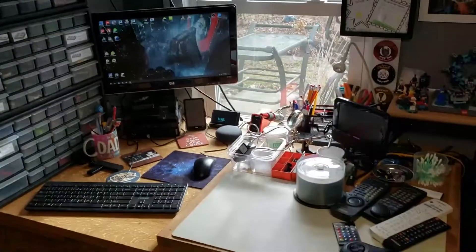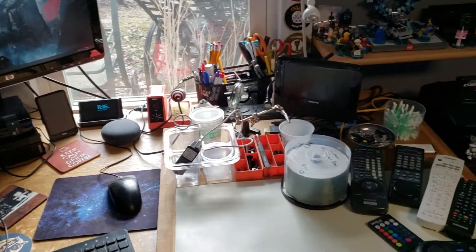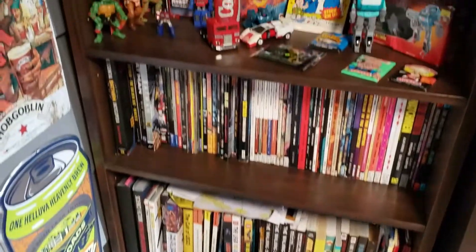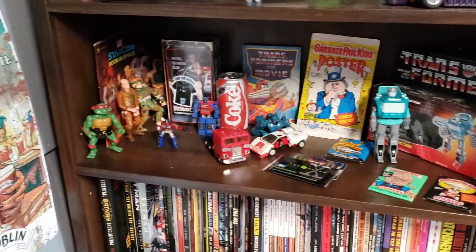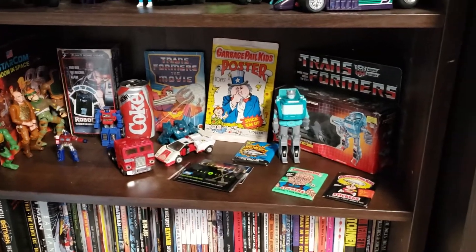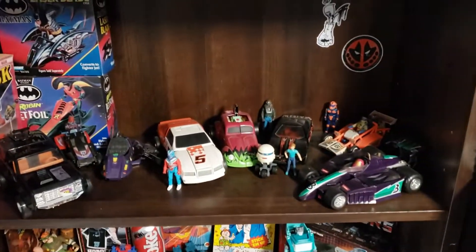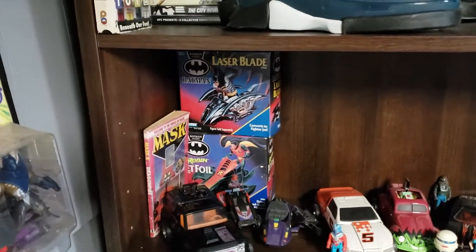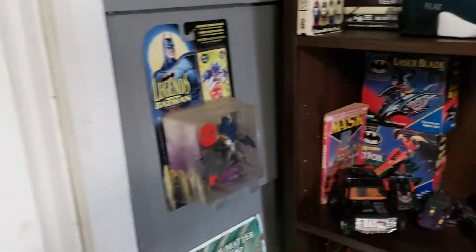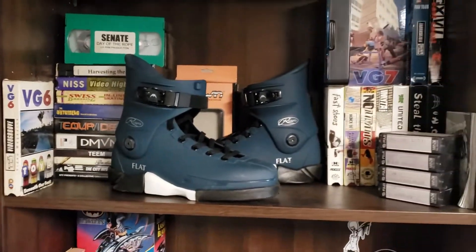And this is where Chris does his tinkering — getting those consoles up and running! Here's where Chris keeps his comic books, his 80s toys collection, and his mask collection!